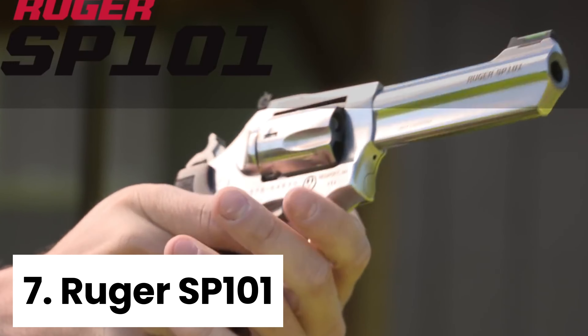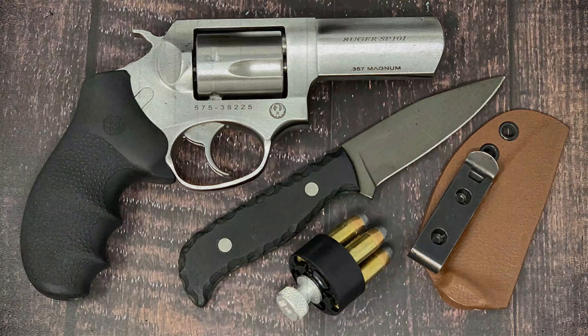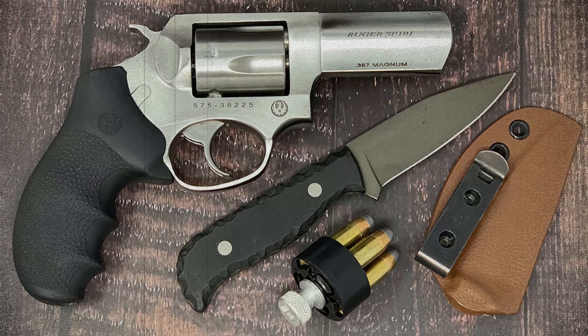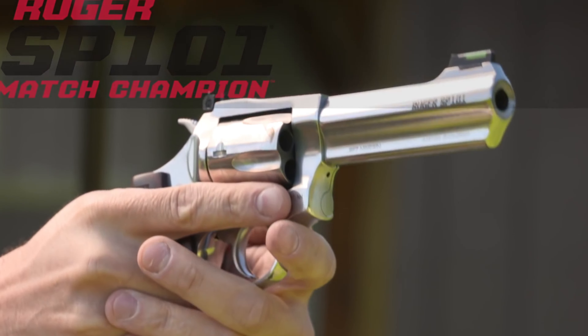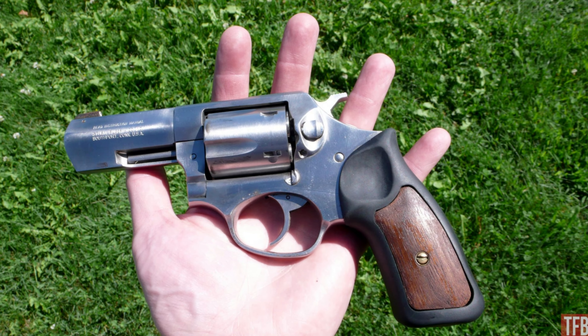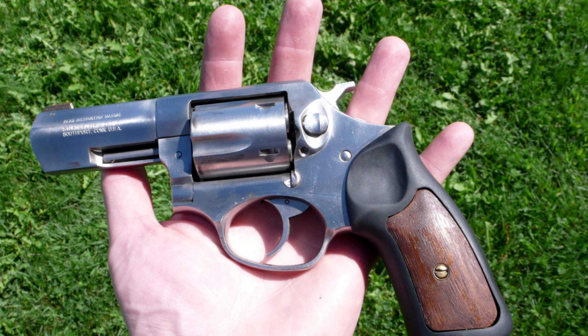Number seven, Ruger SP-101. The Ruger SP-101 is a standout concealed carry revolver that checks all the boxes for older shooters looking for a reliable and comfortable option. The compact design is built with Ruger's signature durability, ensuring a sturdy feel in the hand without being overly heavy.